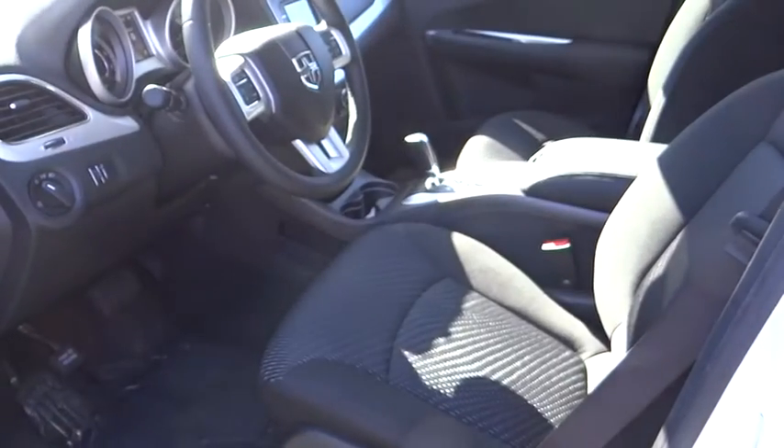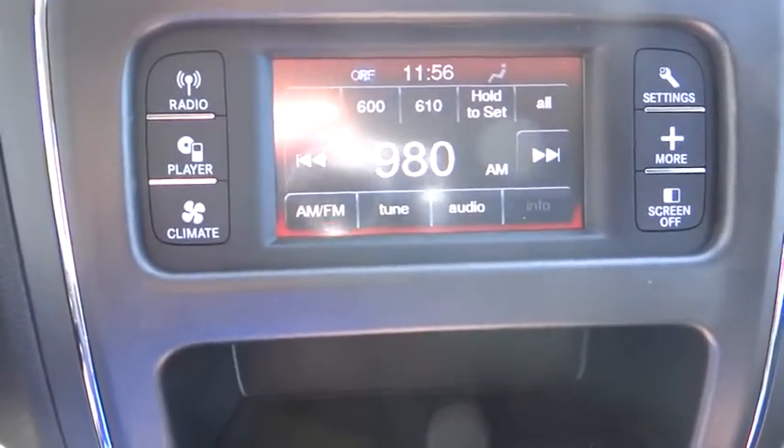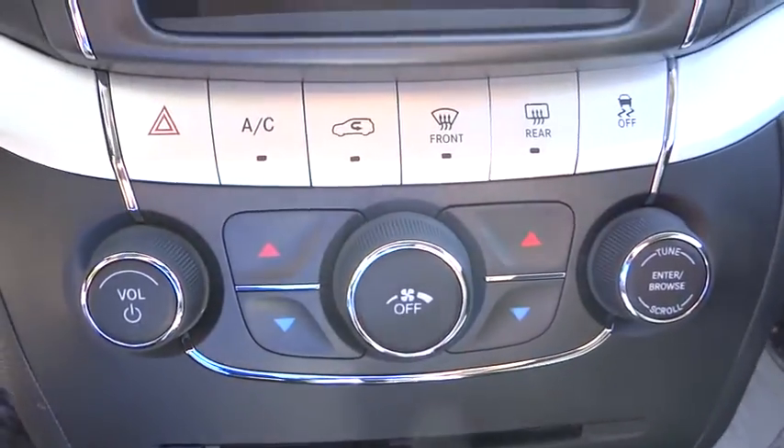FWD, rear defrost, AM-FM stereo radio, MP3 player, bucket seats, power door locks, CD player, child safety locks.